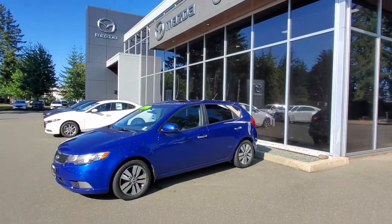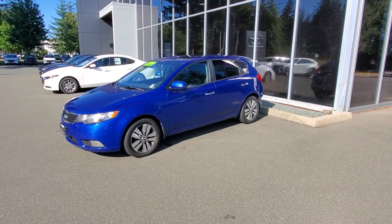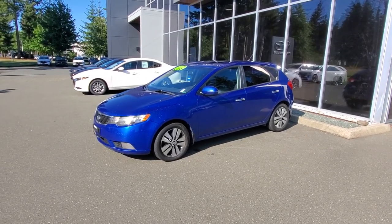Hey everybody, it's Mike here coming to you from world-famous Courtney Mazda — great place to be. This is a little video for all you awesome people out there checking out our inventory from the comfort of your own home. This is a 2013 Kia Forte 5 in blue — check it out, beautiful blue 2013 Kia Forte 5.